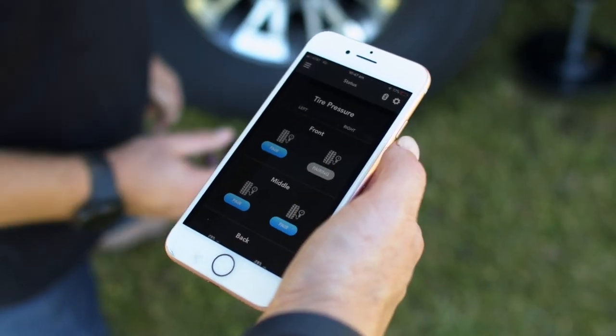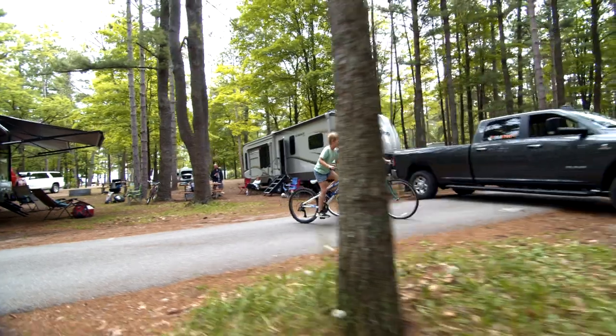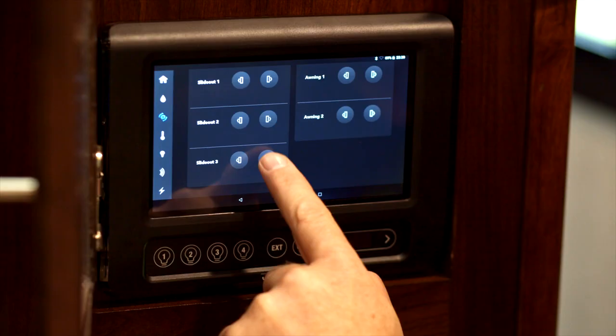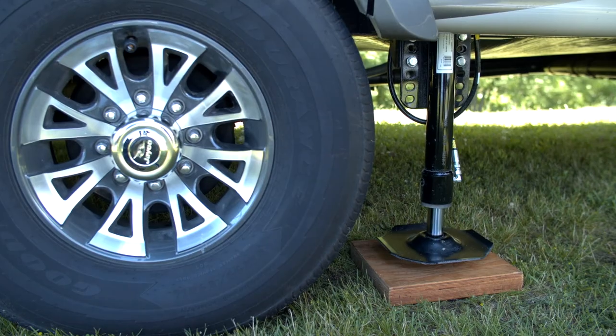Monitor features such as your RV's tire pressure, battery and propane levels, or water tanks. Control other features such as lights or lighting zones, your HVAC, or even motorized functions such as awnings, stab jacks, or water pumps.